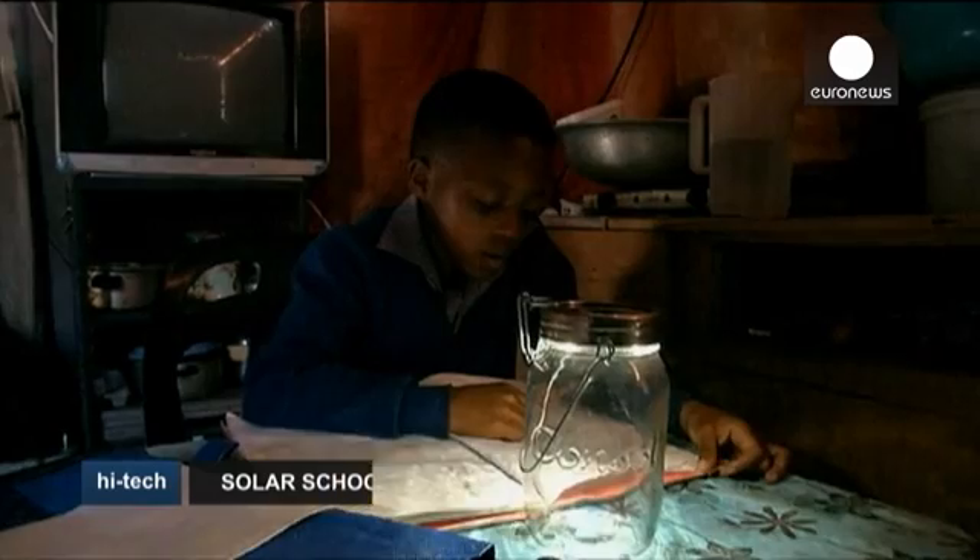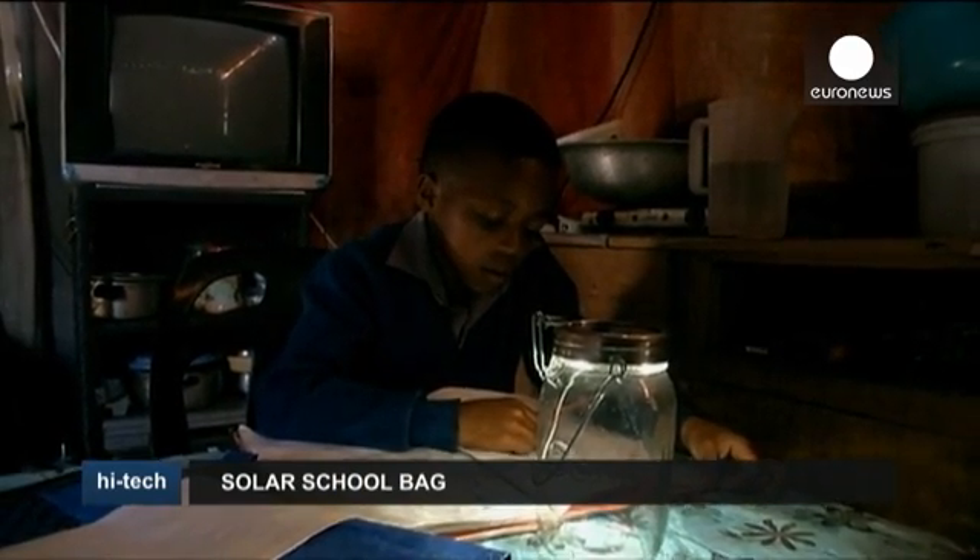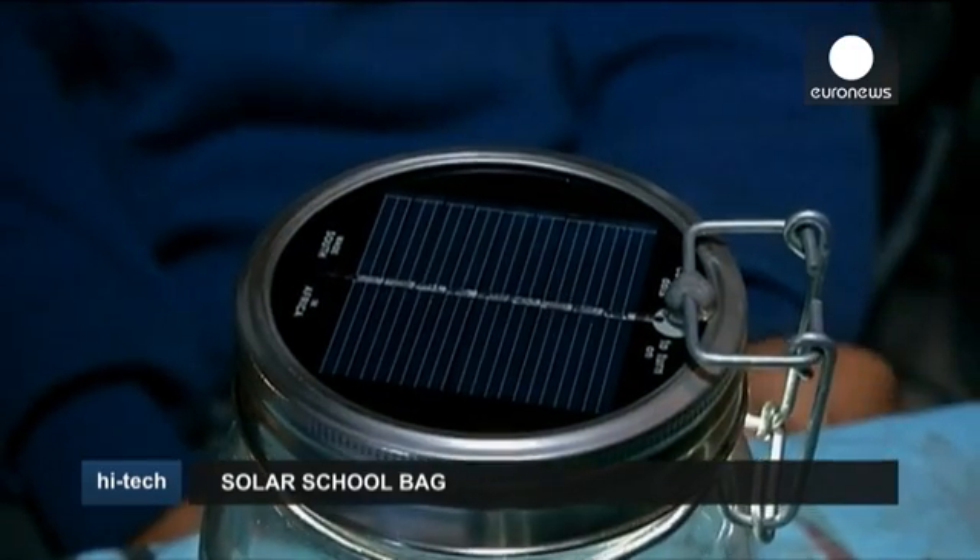Once the pupil gets home, he removes the solar panel and screws it onto a solar jar that can last up to 12 hours, allowing him to do his homework even during power cuts.